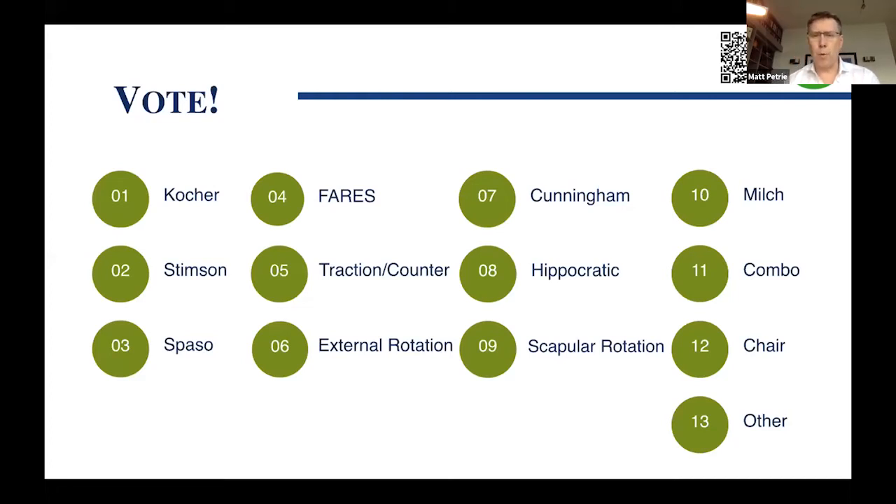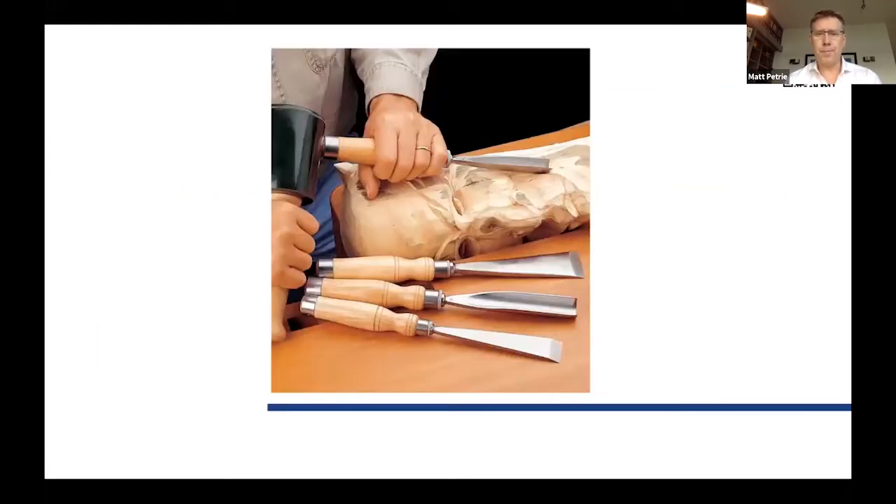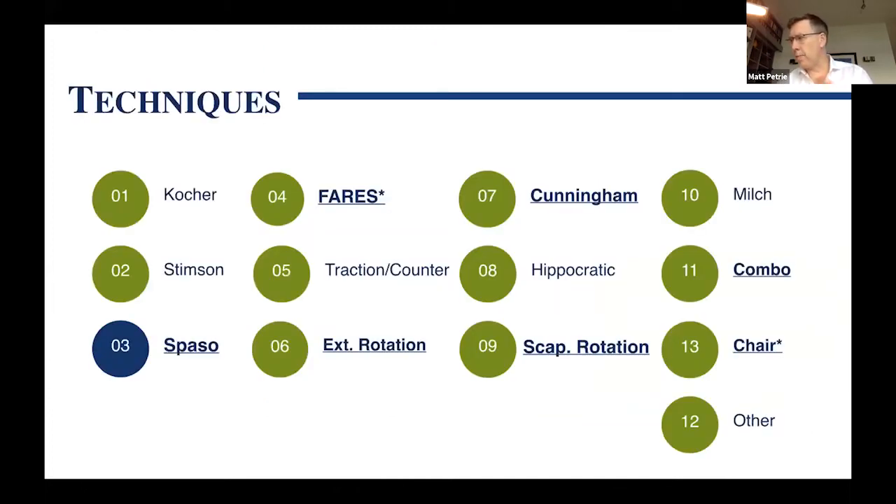I'm going to vote as well and report back. If you hover over that icon, it will take you to an open-source article giving specifics on 25 different methods you can review. These are all tools, and hopefully today I'll add a couple to your toolbox. They'll have variable effectiveness given regional variation and personal practice. According to the polls, traction/counter-traction, external rotation, and Cunningham are all leading the charge.